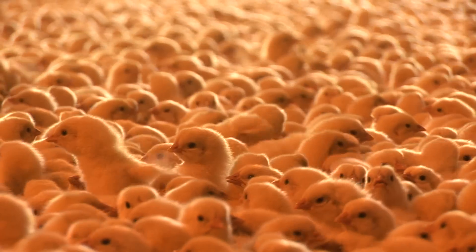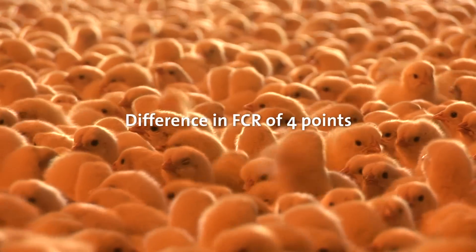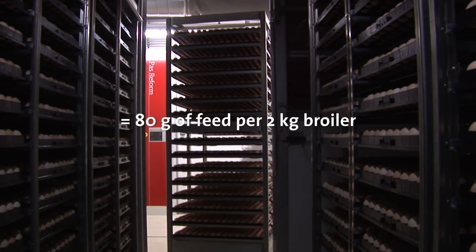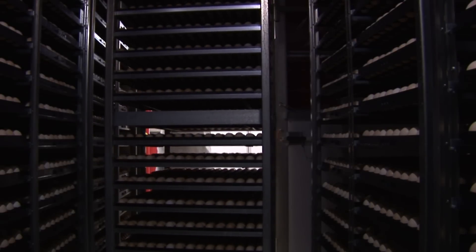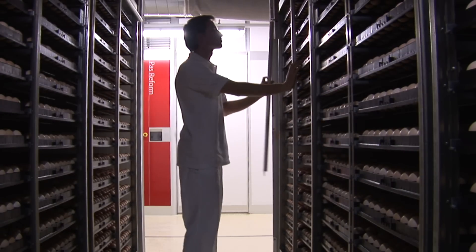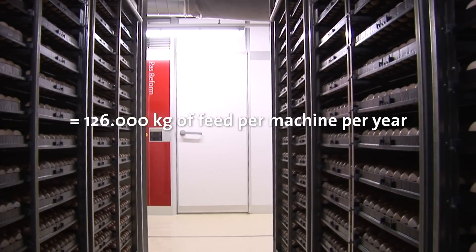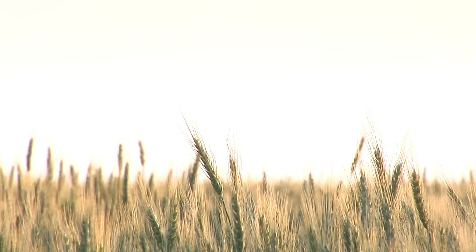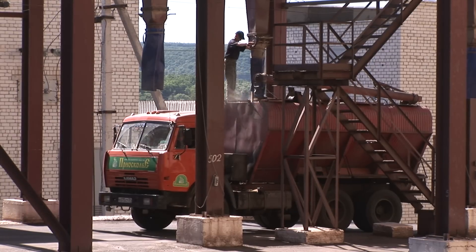Summarizing these findings: with a conservative difference in FCR of just 4 points — equivalent to roughly 80 grams of feed per 2 kilogram broiler — one machine holding 115,200 eggs running 17 three-week hatch cycles each year, calculated at 85% hatchability and 95% livability, yields savings of more than 126,000 kilograms of feed each year. Depending on location and feed prices, that could mean savings of $15,000 to $20,000 US dollars per machine per year — a sizable contribution to the bottom line.